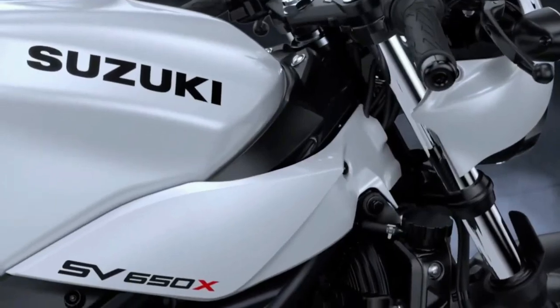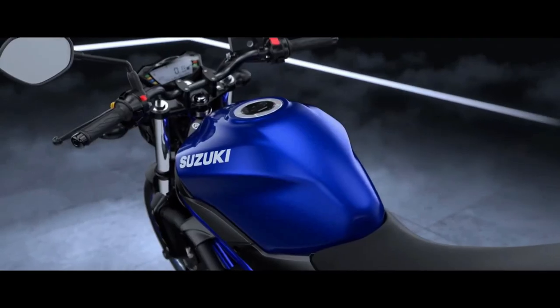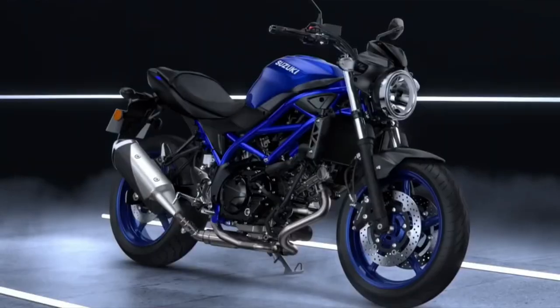Since its introduction, the SV650 has been a favorite among riders looking for a balanced and enjoyable riding experience. In 2025, Suzuki has refined and updated the SV650 to meet modern expectations while retaining its core characteristics.